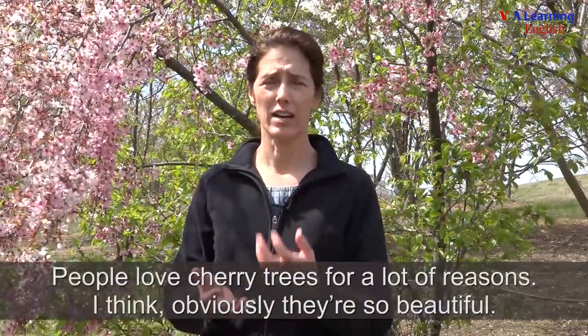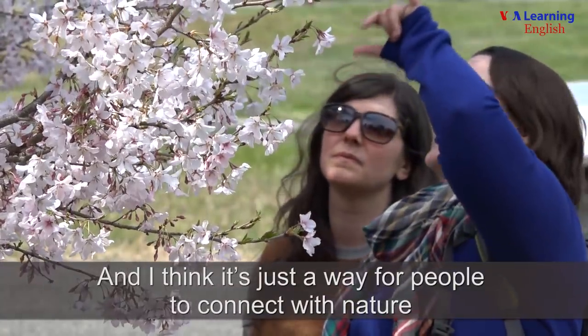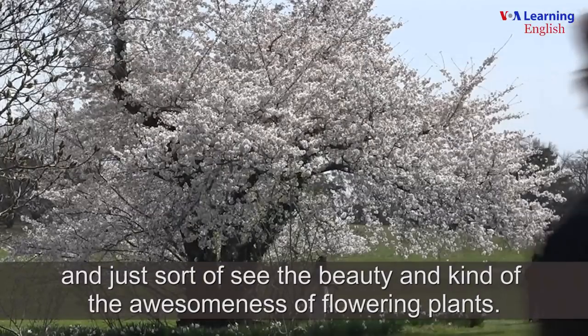People love cherry trees for a lot of reasons. I think obviously they're so beautiful. And I think it's just a way for people to connect with nature and just sort of see the beauty and kind of the awesomeness of flowering plants.